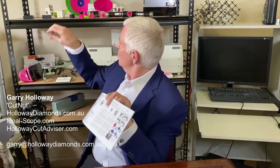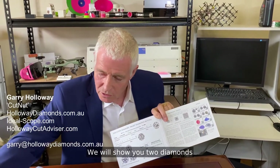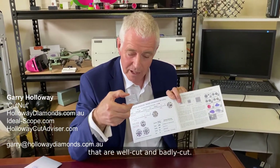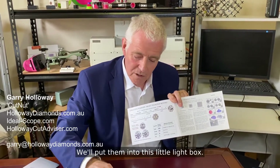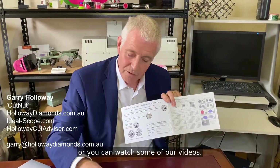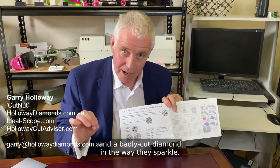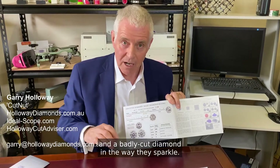We will show you, with a simple demonstration, two diamonds that are well cut and badly cut. We'll put them into this little light box. If you come into the store, or you can watch some of our videos, we'll have a look at the diamond with an Ideal-Scope, and you can see for yourself the difference between a well cut and a badly cut diamond in the way they sparkle.